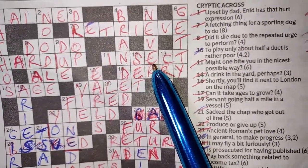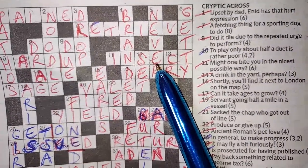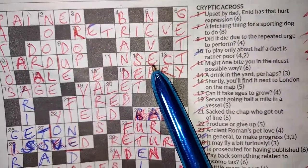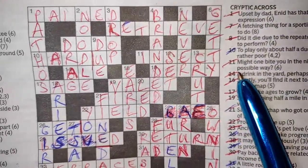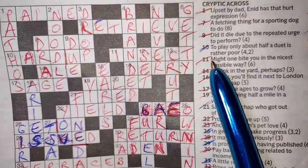Other words used to describe anagram clues are 'around,' 'about,' or 'up' — often used to mean that the letters are going to be mixed up, or they're going to be around or about.